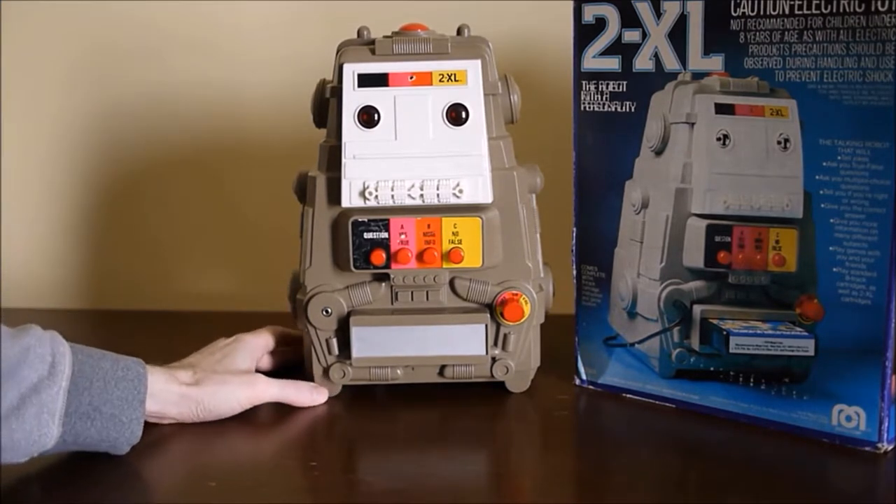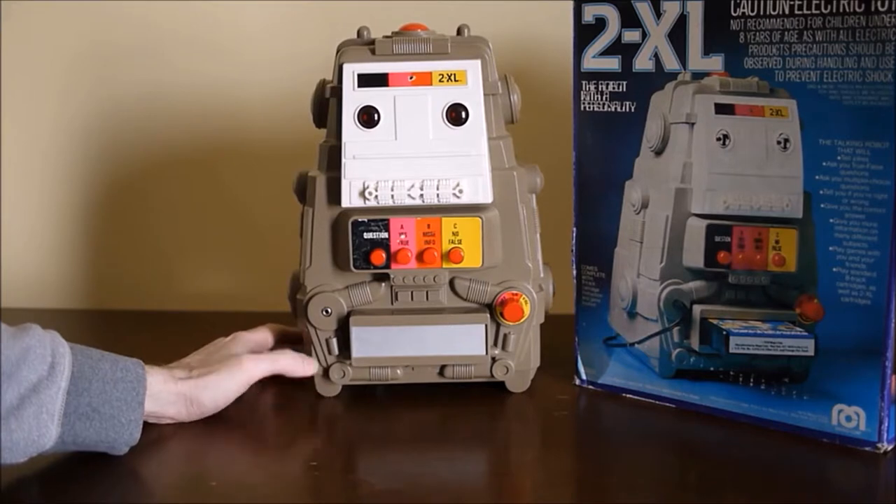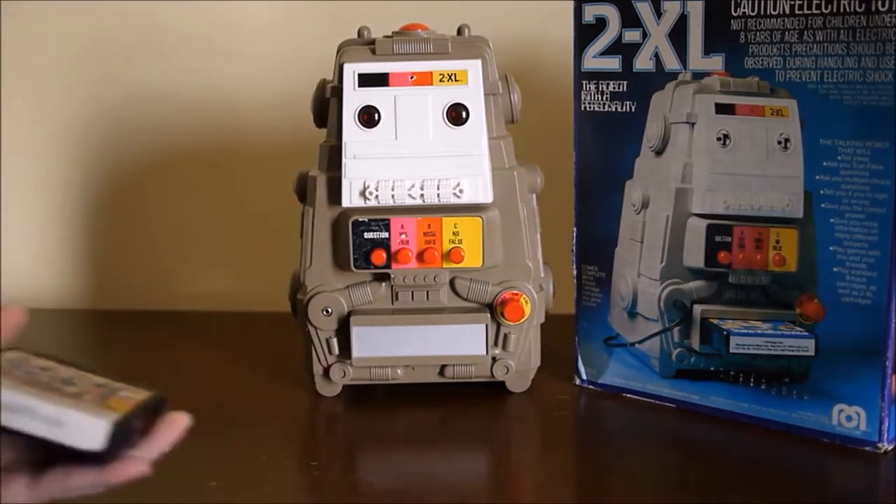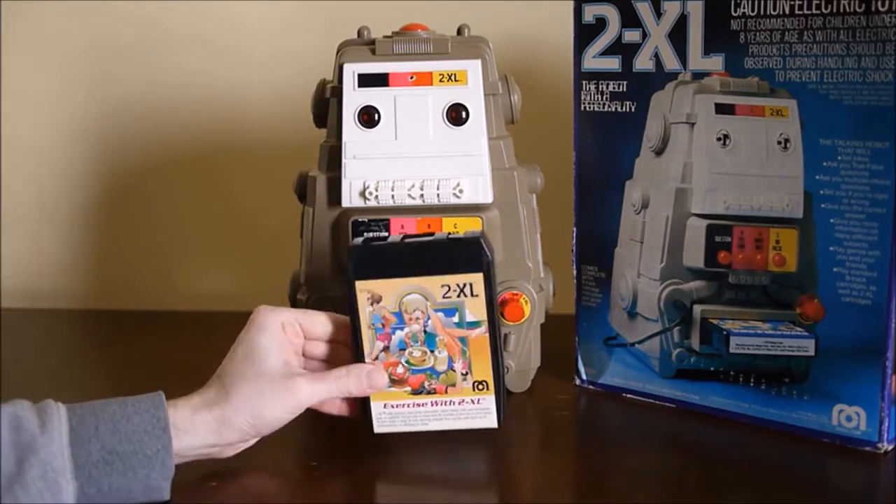He takes 8-track cartridges — that's what they call them — but they're essentially cassette tapes. They just go in here. Your standard 8-track.